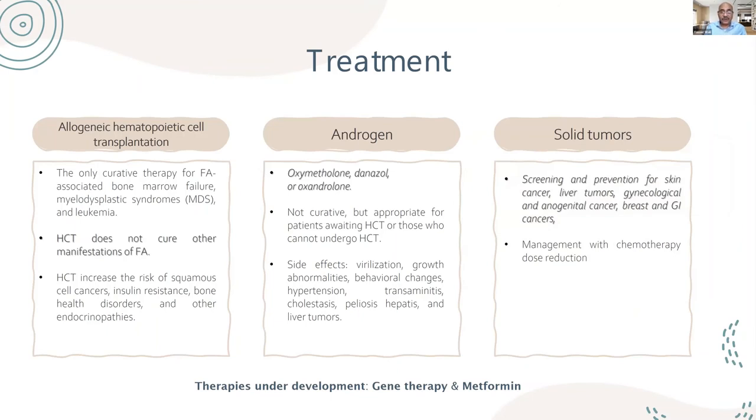Hematopoietic stem cell transplantation is the most curative therapy for Fanconi anemia. If not available, androgens such as oxymetholone and danazol are associated with good responses in platelets. Many patients who cannot have a bone marrow transplant do very well — becoming non-platelet transfusion-dependent with danazol. However, side effects include virilization and masculinization, particularly in girls. Regarding solid tumors, screening and prevention is needed for skin cancer, liver tumors, urogenital tumors, GI cancers, and breast cancer.